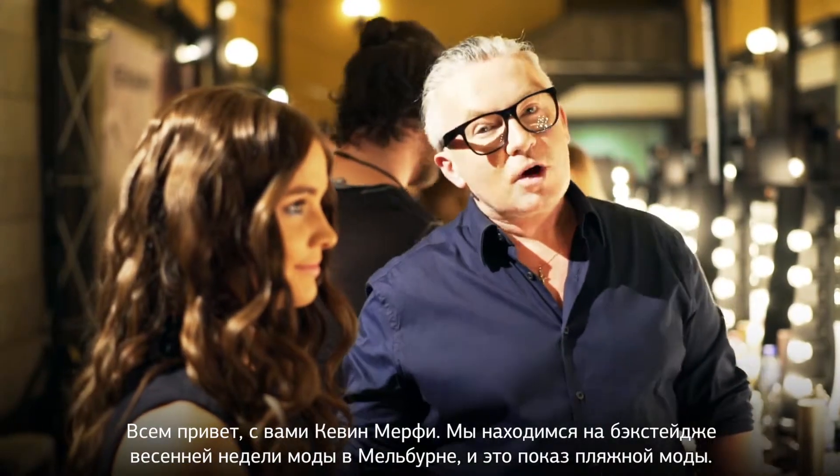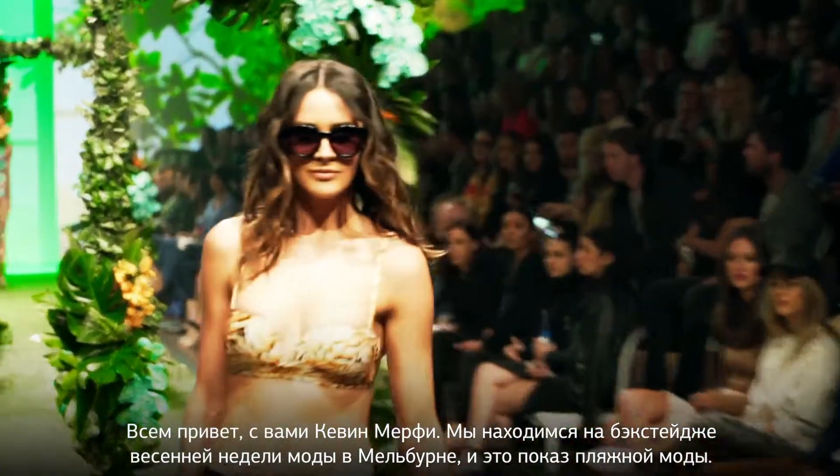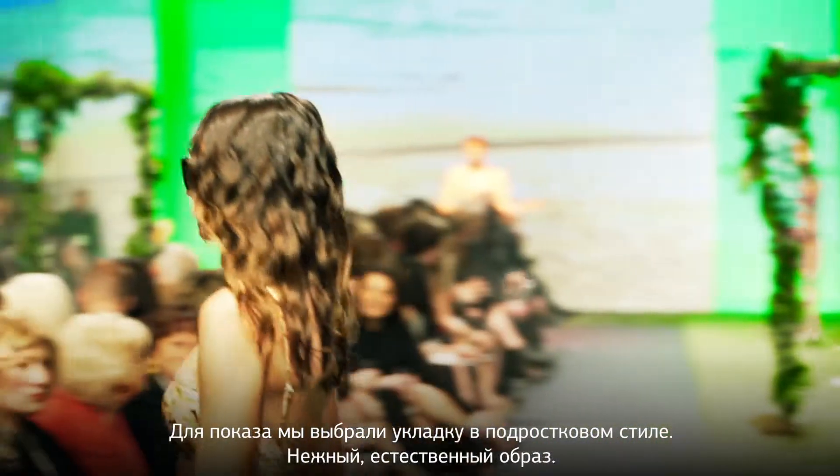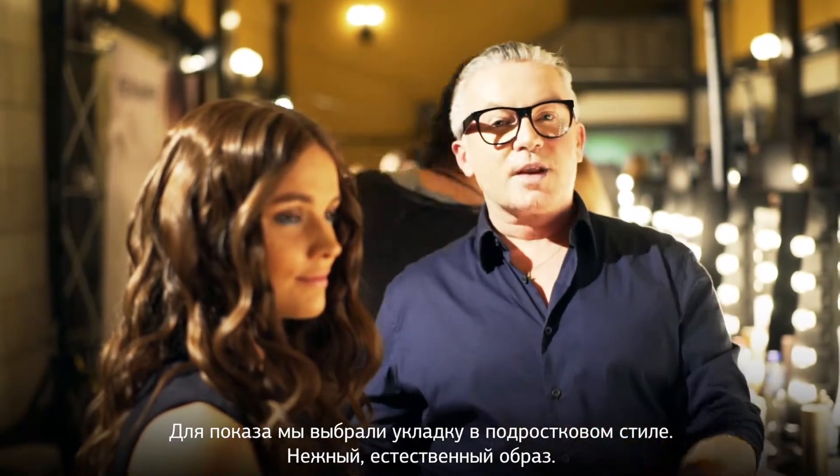Hi, Kevin Murphy here. We're backstage at Melbourne Spring Fashion Week and this is Resort Runway 5. The inspiration for tonight was teenager hair. We're going for a soft, natural, relaxed look.